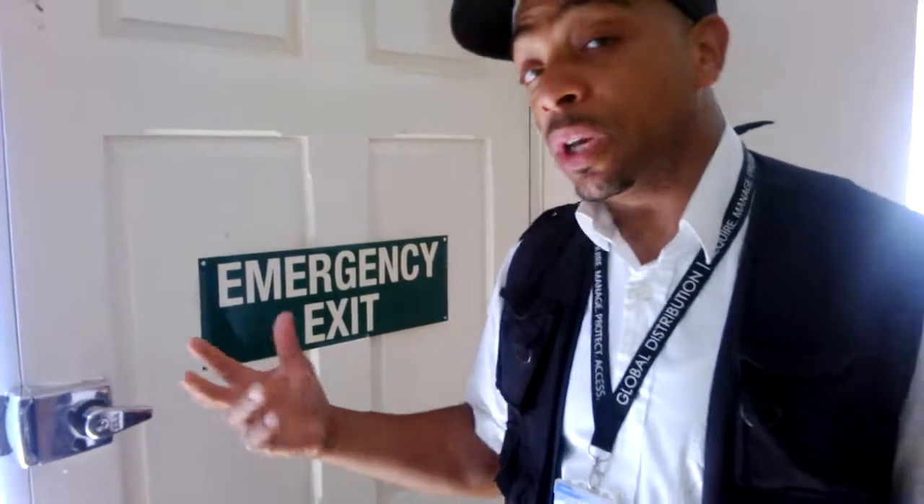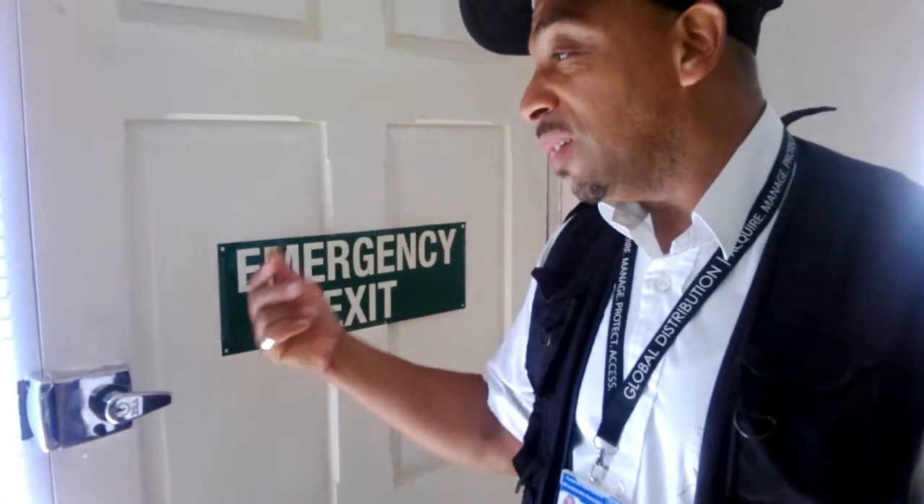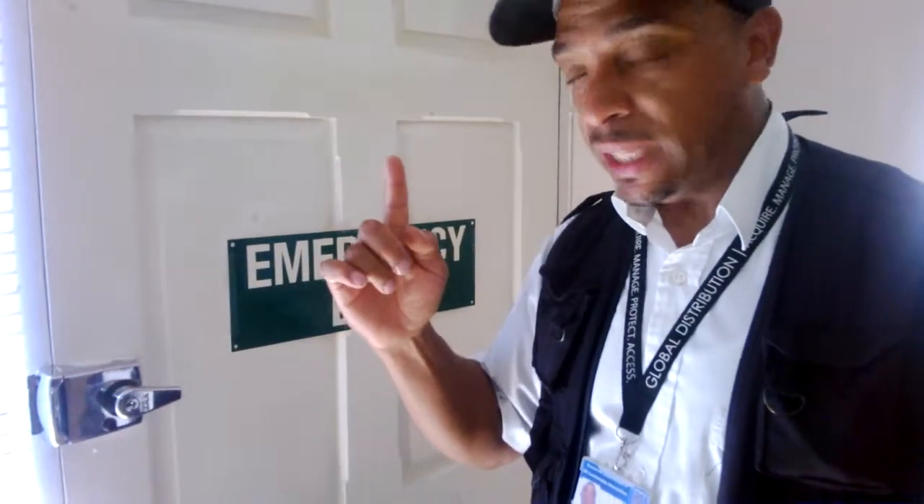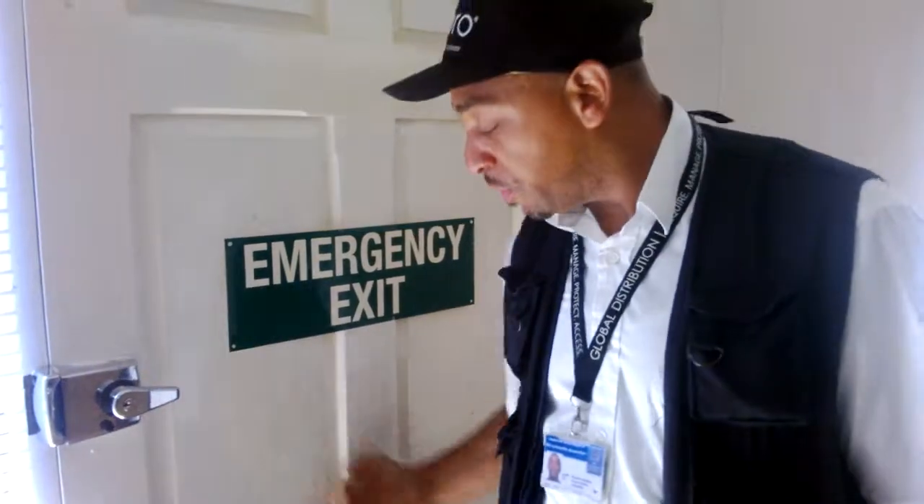Saying that, there are pros and cons on what you buy. This person has bought a good lock, but what they have forgotten is that this door can easily be opened from the letterbox.